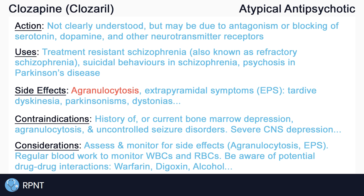Clozapine is usually given orally as a pill or sublingually as a tablet. And as with all drugs, always be aware of potential interactions with Clozapine, some of which include warfarin, digoxin, other CNS depressants like alcohol, and more. And that's about it for the basics of Clozapine. If you have any questions, please let me know in the comments or visit rpnt.ca for more help.